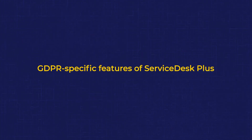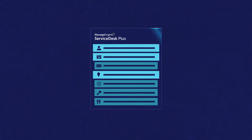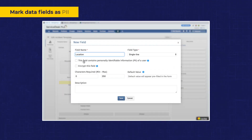One of the new key features is the ability to distinguish personally identifiable information, PII, from other types of data that you collect in your Service Desk. For this, we've provided an option in the request template to mark any additional field as PII. If any sensitive personal data is collected, you also have the option to encrypt a field to provide additional security.